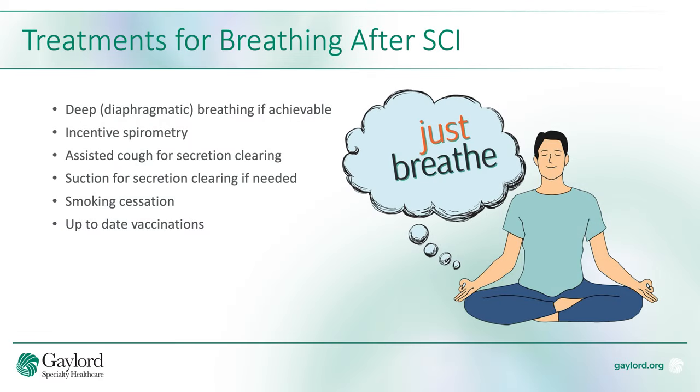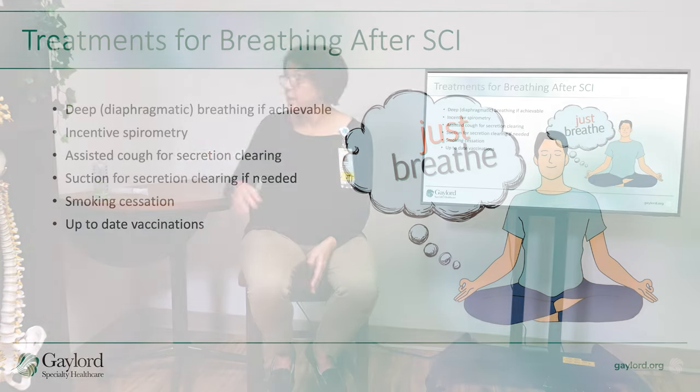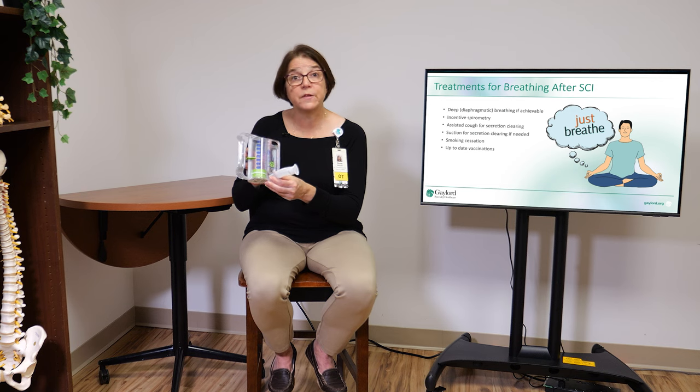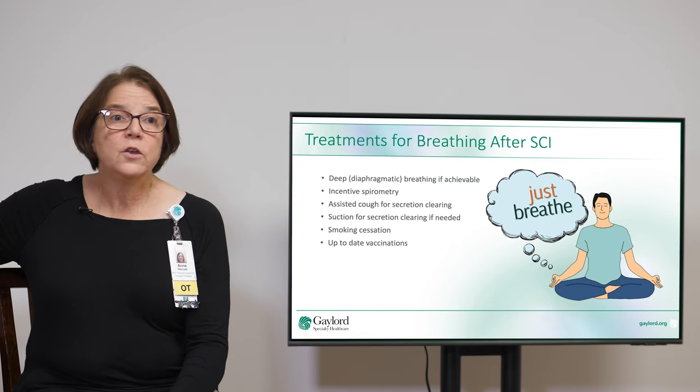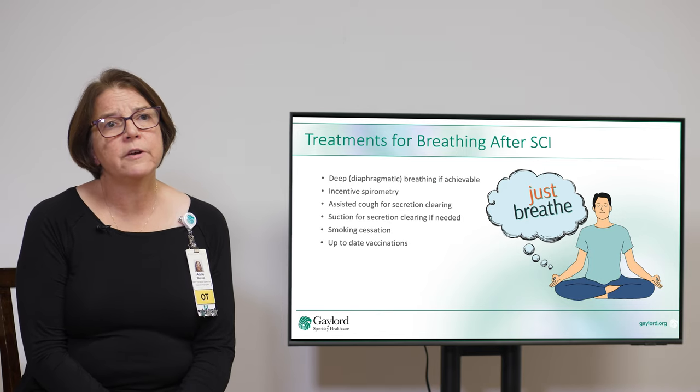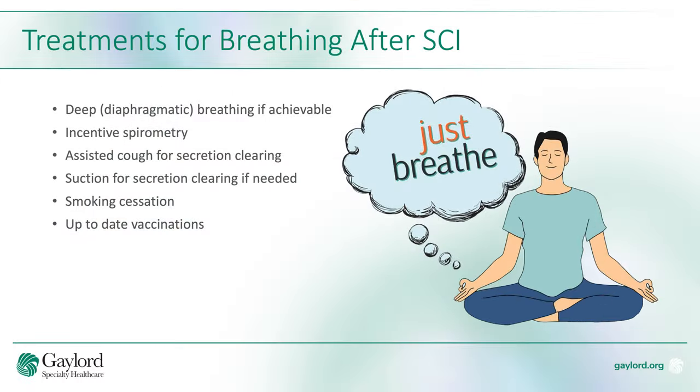Some of the treatments for breathing after spinal cord injury are deep diaphragmatic breathing if able, incentive spirometry — which is a piece of breathing equipment provided by respiratory therapy where you inhale to work on the muscles of your lungs and your alveoli to improve your breathing. You may also need an assisted cough to clear secretions. It's very important that smoking cessation occurs, and it's also important that you're up to date on your vaccinations.